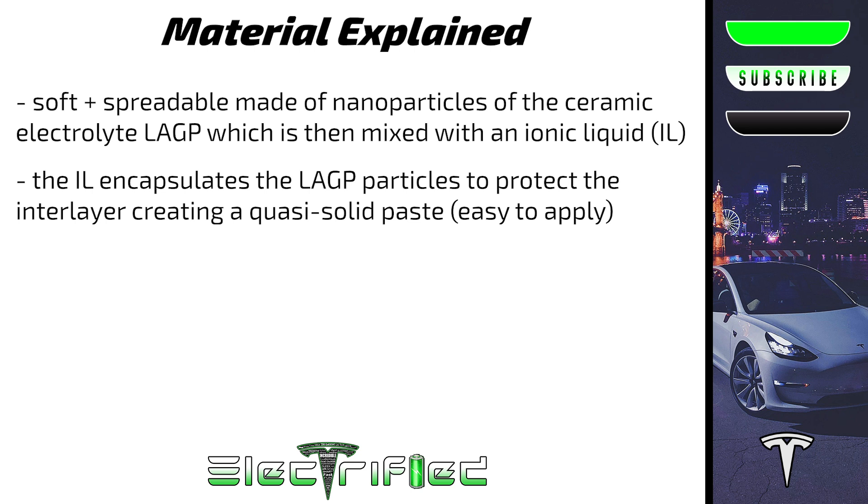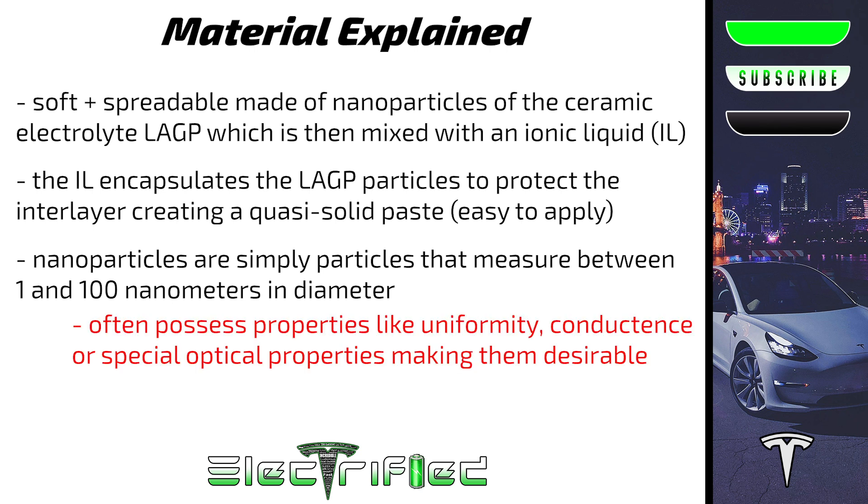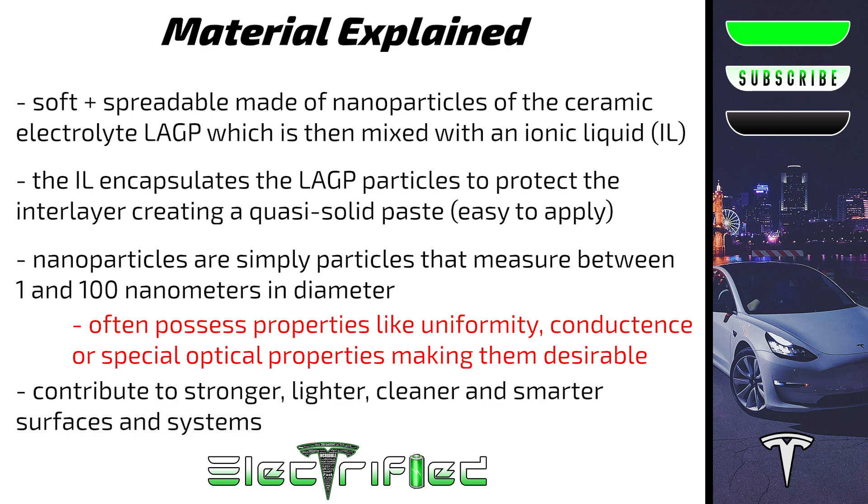To help us all understand this material better: nanoparticles are just particles that measure between 1 and 100 nanometers in diameter. They often possess physical properties like uniformity, conductance, or special optical properties that make them desirable in the world of scientific research. Nanoparticles have been used in the manufacture of scratch-proof eyeglasses, crack-resistant paint, stain-repellent fabrics, and ceramic coatings for solar cells. Essentially, they can contribute to stronger, lighter, cleaner, and smarter surfaces and systems.